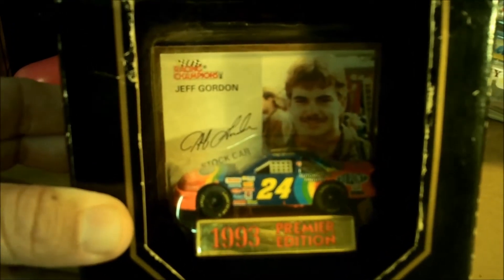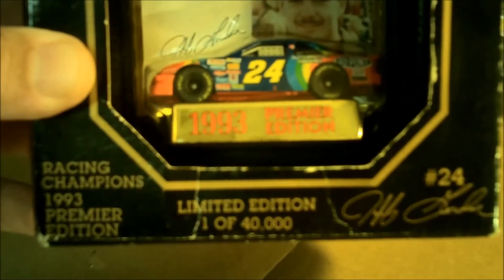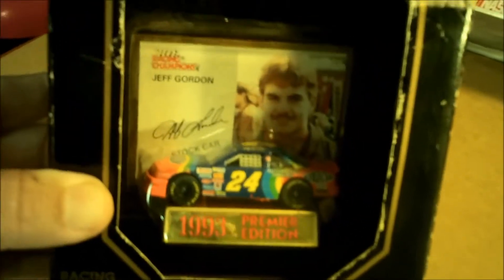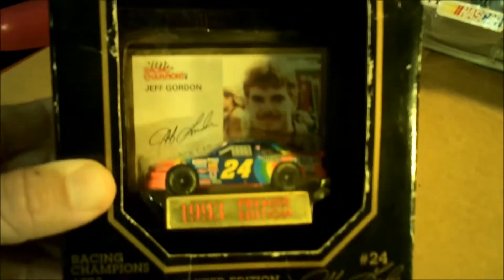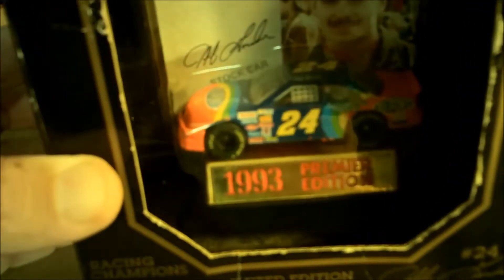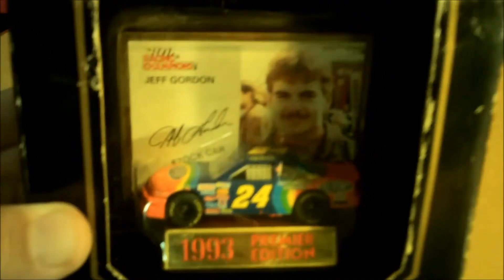First off we have Racing Champions Jeff Gordon 1993 from the Brickyard — limited edition of one of 40,000. I don't want to make this video too long, but I've come across a lot of these special edition one-of-40,000 various drivers and often contemplated holding on to them to get the whole collection. My camera's not going to do it justice but trust me — really nice rubber tires that say Eagle Goodyear, number ones, and the DuPont paint scheme, Jeff Gordon with that ugly stash.